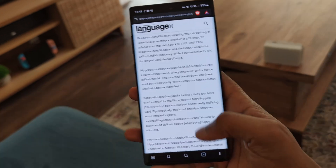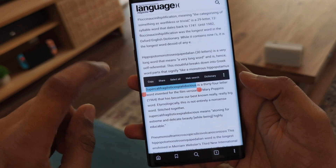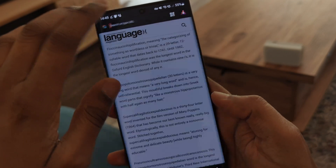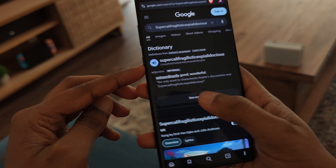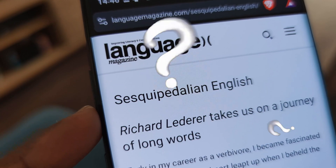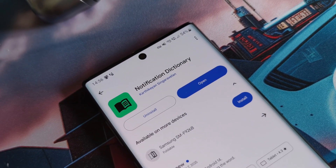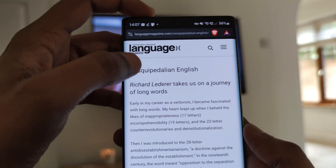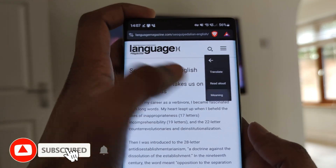Don't you just hate it when you're reading through an article and you come across a word you have no idea what it means? You have to copy it, take it to a new tab, Google search, define it — and how do you even pronounce it? Well, check out Notification Dictionary. This app simplifies the entire process. All you have to do is highlight the word, tap on meaning, and bam — there you go.